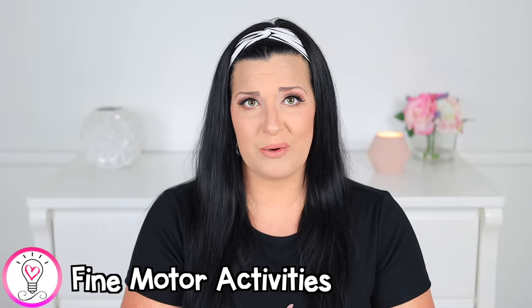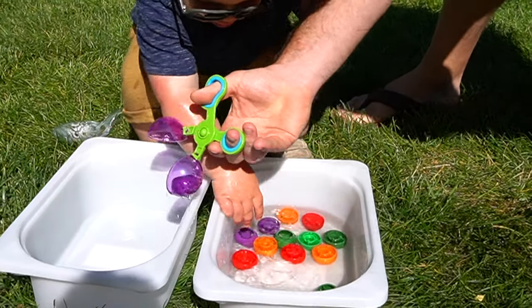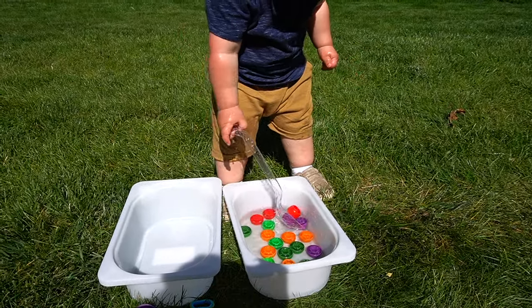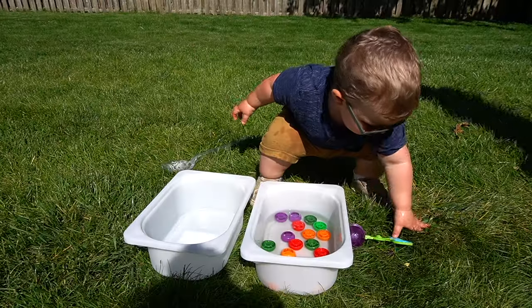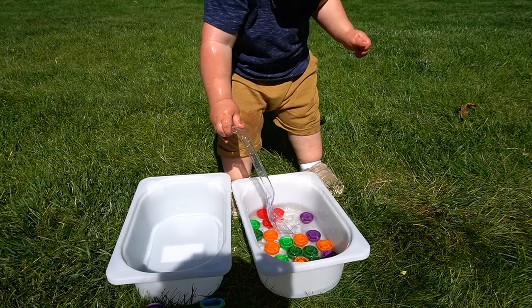First up in our fine motor activities, we have a really simple lid scooping activity. I have this awesome scooper from a sensory pack on Amazon — I will link it in the description box below. To set this up, just take some recycled lids and place them in a shallow bin of water. Have your child try and use a scooper or a spoon to transfer the lids from one bin to the next. Even if they choose to use their fingers, this is a great simple activity for strengthening fine motor skills and hand-eye coordination.